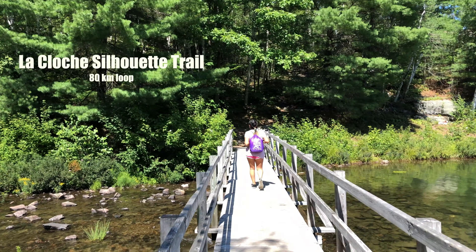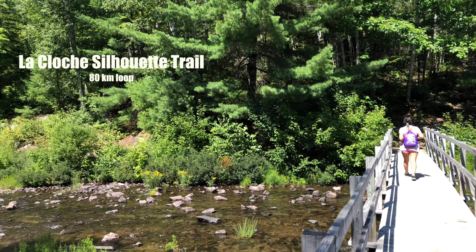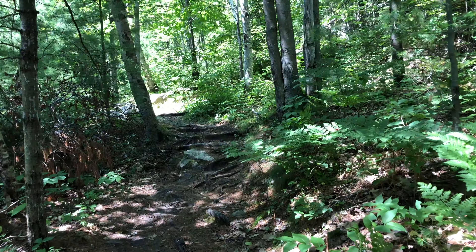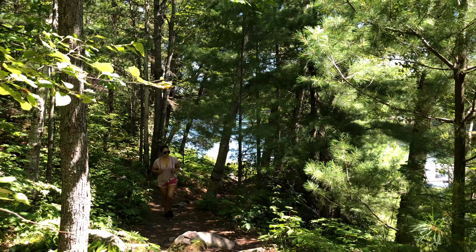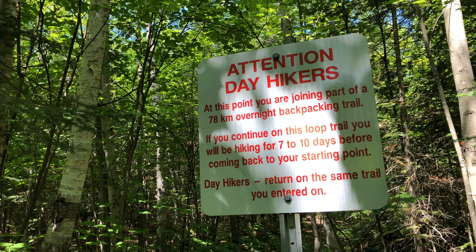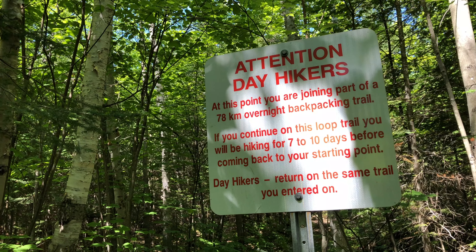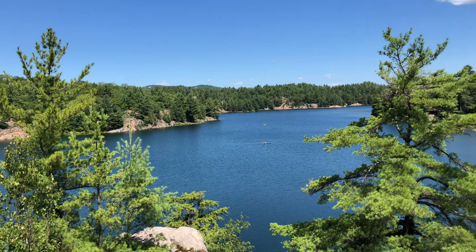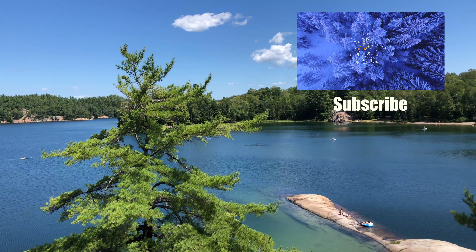La Cloche Silhouette is the longest hiking trail that this park has, with 80 kilometers to cover. It will take between seven to ten days to complete the entire loop, and as you can imagine, a lot of people enter this trail to do backcountry camping. In our case, we just hiked for one hour and then came back to the lake.